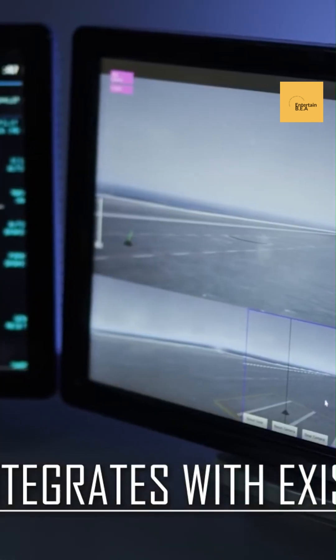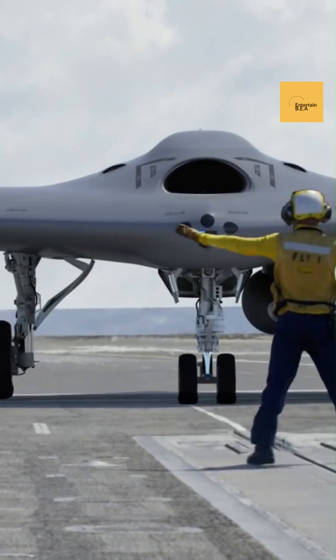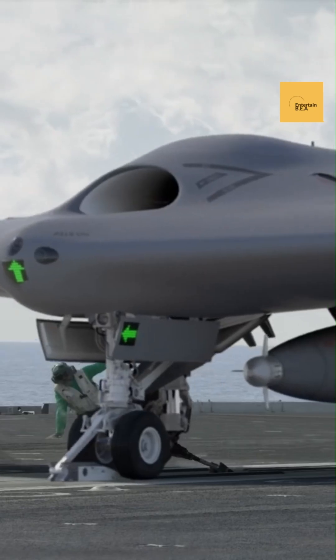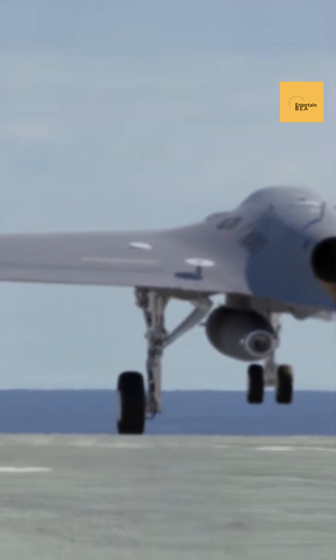Details surrounding the Skunk Works stealth tanker remain shrouded in secrecy, as is characteristic of the division's projects. However, insider information and expert analysis provide glimpses into its revolutionary features. The tanker is believed to incorporate advanced composite materials and a radar-absorbent coating, similar to those used in stealth fighters like the F-22 Raptor and F-35 Lightning.